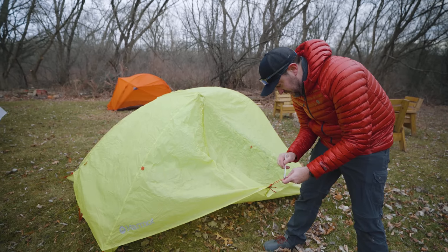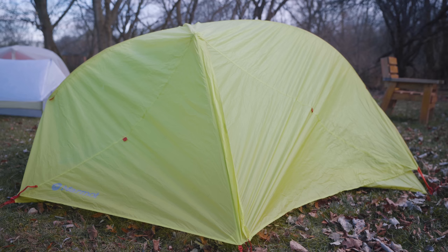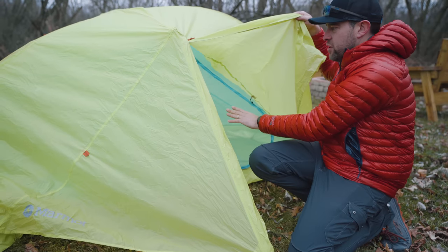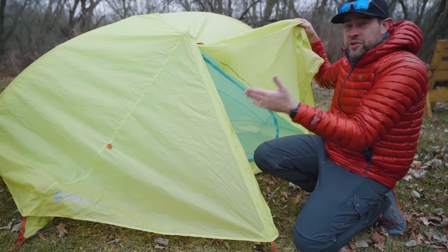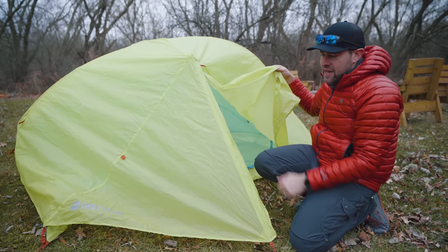This tent also has vestibules — if you want to use them, they just need to be staked out. Just pull the vestibule out, put the stake in the ground, and you've got a vestibule. It's also a double wall tent with an outer and inner wall, very similar to the freestanding tent, except you just need to stake out a couple of ends.